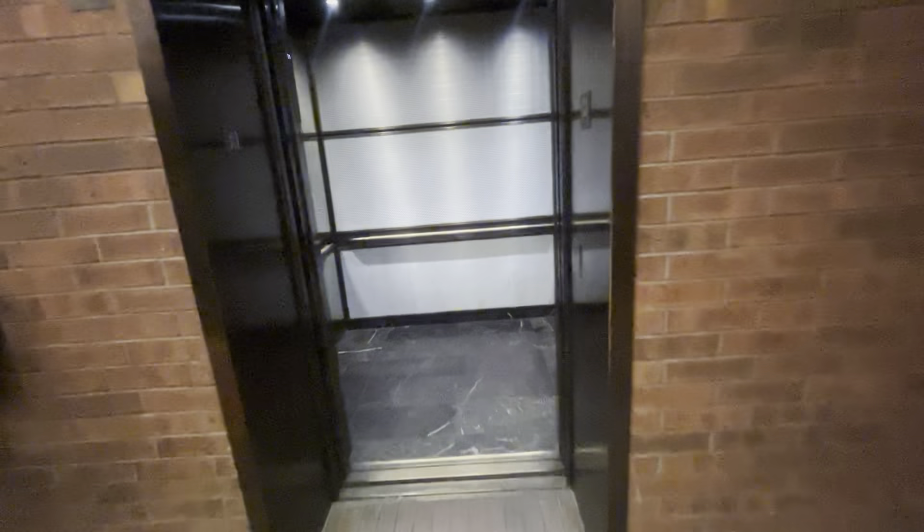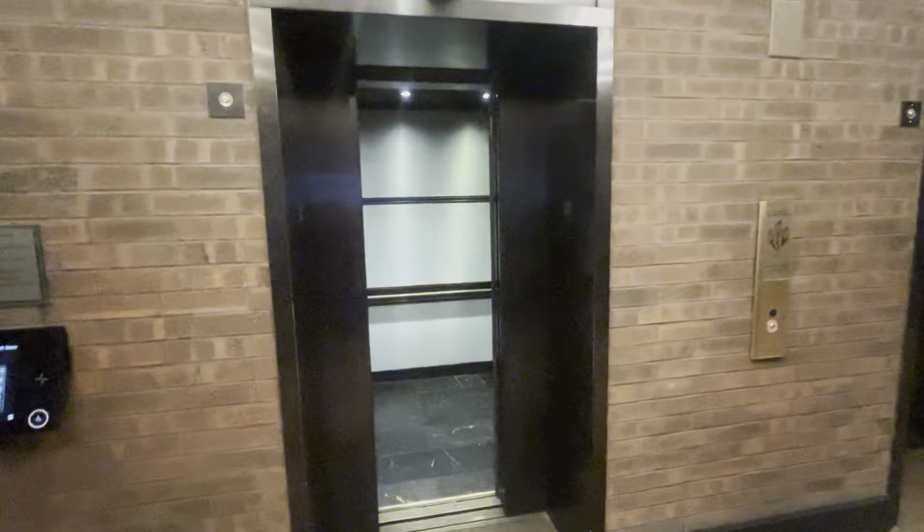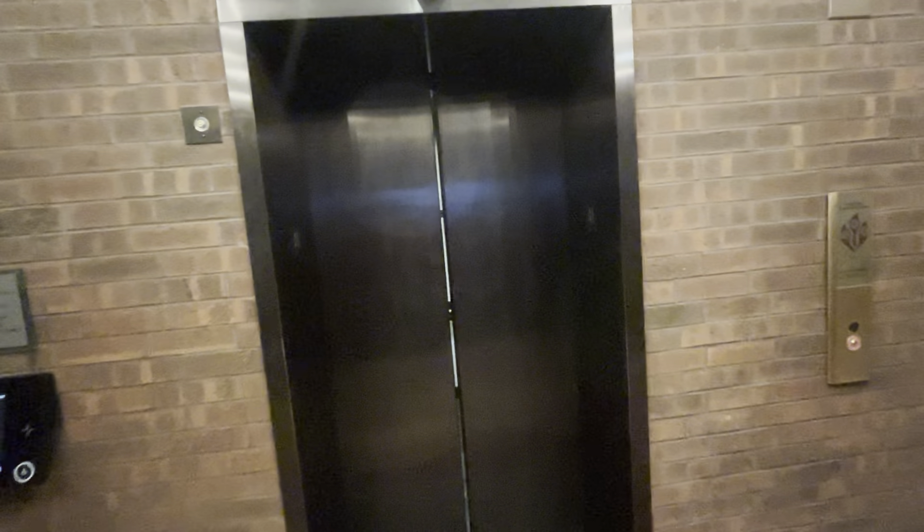It's got a 3,500 pound capacity. We'll watch this one close up instead. There it goes, and that's it.